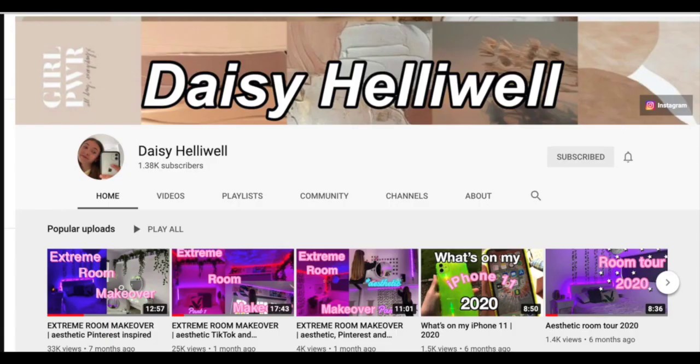Hey guys, so today I'm going to be switching lives with another small YouTuber, Daisy. This is her YouTube channel, make sure you subscribe. She's also going to be living my life for a day — that video is already up so go watch it and she will be linked in my description. She sent me a list of what she does in a day and today I'm just going to do what she does.